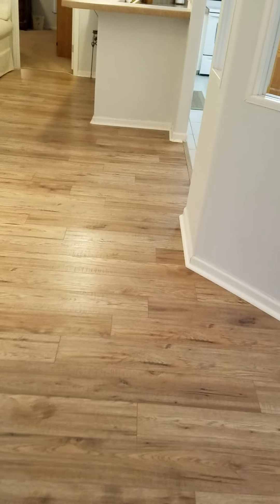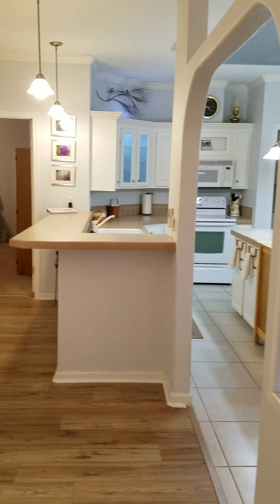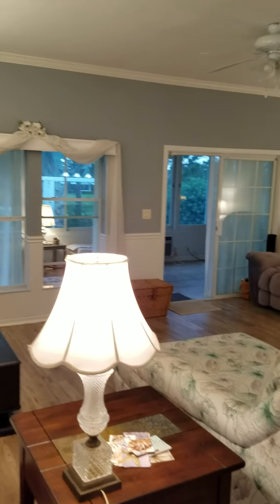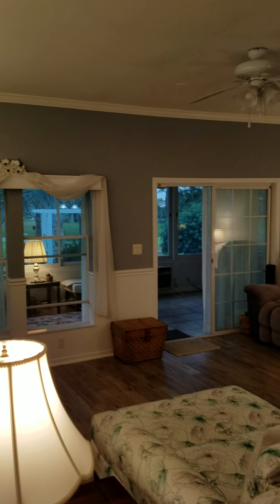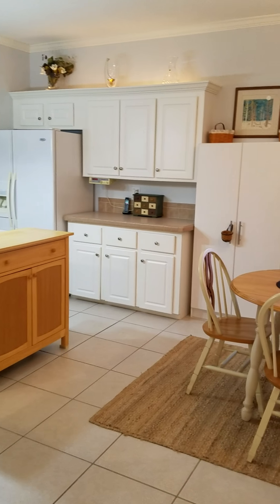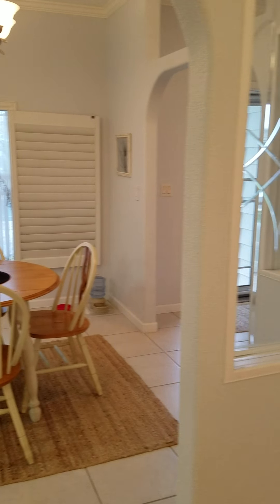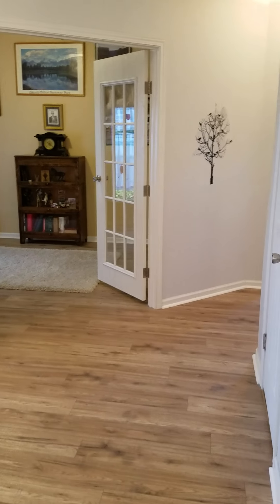Again, this is Champion Mobile Home Brokers' video walkthrough of 2408 Pier Drive in Ruskin, Florida, in the Riverside Club Golf and Boating Resort. If you'd like to view this home or others like it, you may look at our website at www.championmobilehomebrokers.com or call us at 813-230-1200.